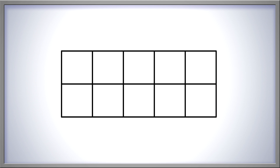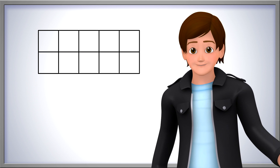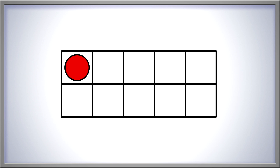Look at this ten frame. Let's add counters until we have one. Remember to go from left to right, top to bottom, and don't skip any squares. One. There, we've shown the number one in our ten frame. Now let's take this counter out of our ten frame.